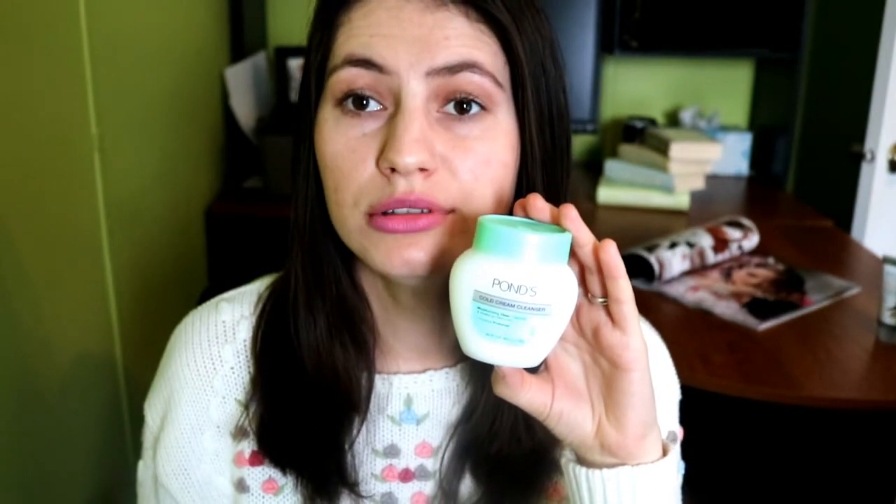I'm also using another cold cream cleanser to remove my makeup — this one is by a brand called Pond's. I got this cleanser in the mail for free to try it, so I was like, okay, let me try this — it was my first time trying a cold cream cleanser for removing makeup. It's a moisturizing deep cleanser and makeup remover. It's not clogging your pores and it's hypoallergenic, so people who have allergies or sensitive skin like me can try this product.